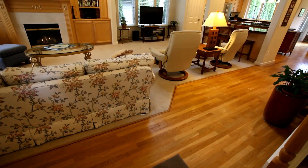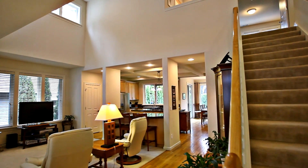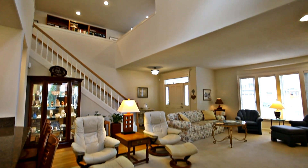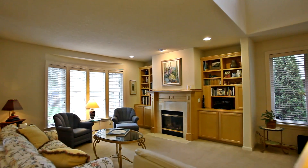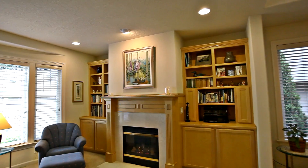Heading inside you'll discover a beautiful interior with classic features including hardwoods, vaulted ceilings and crown moldings. Relax by the fireplace in the comfort of the warm, welcoming living room with custom built-in shelving.